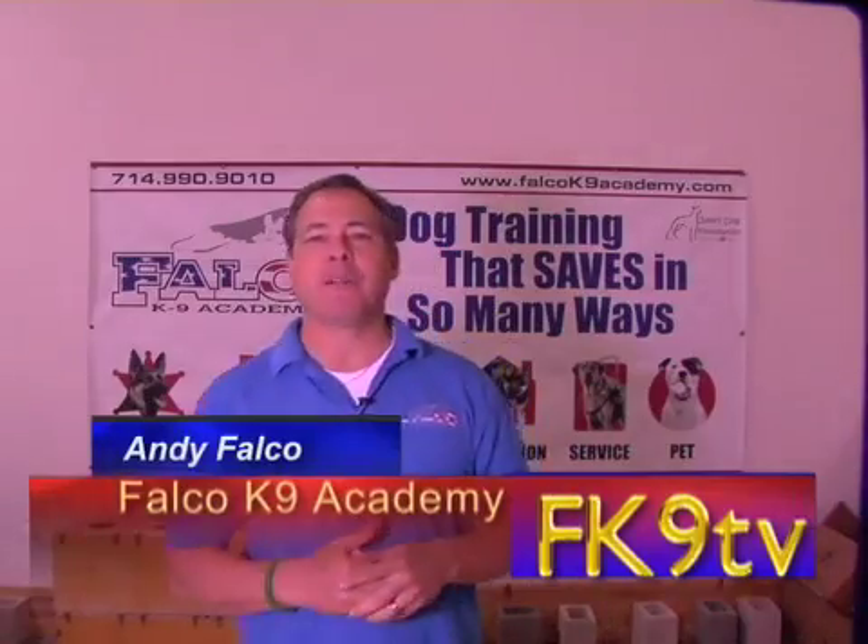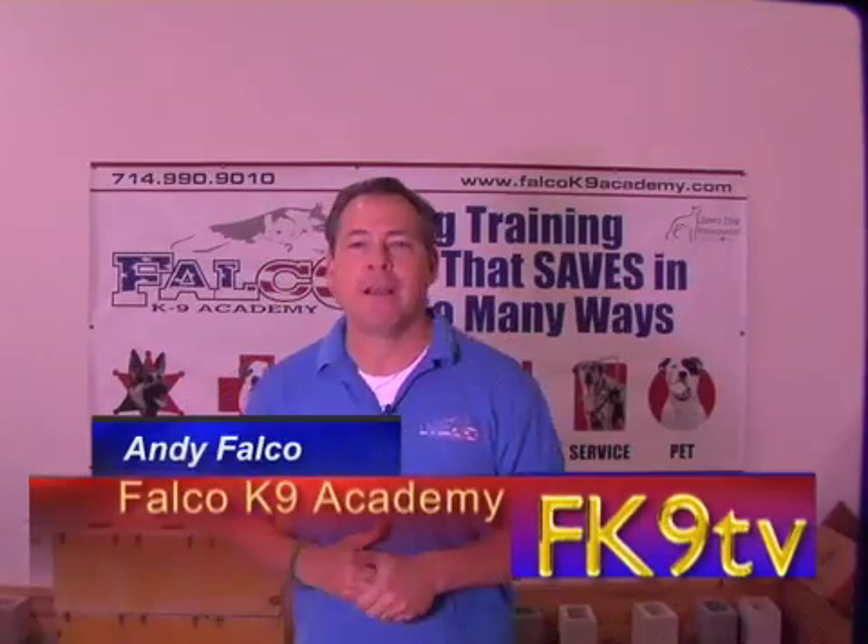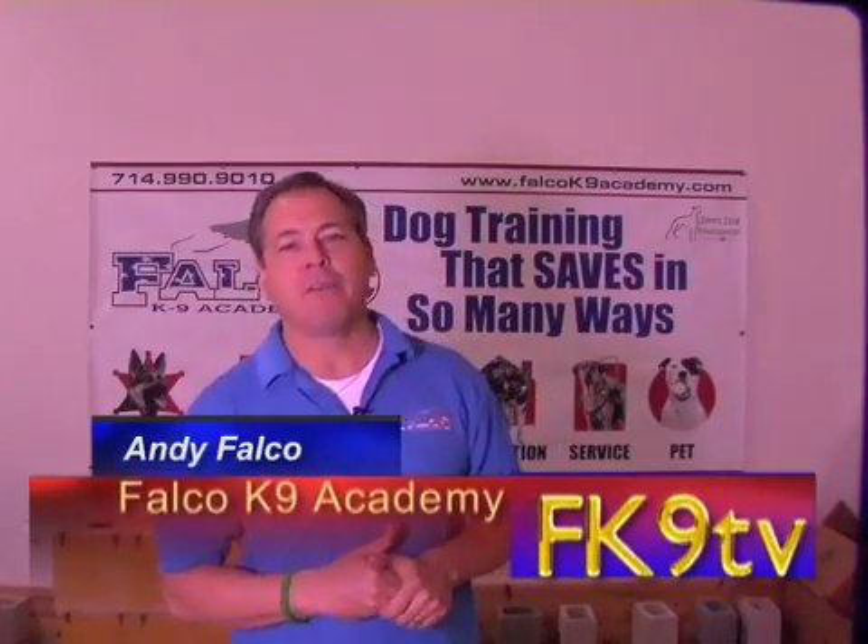Hey guys, it's Andy over at Falco Canine TV. I want to tell you about a brand new program we have here at the Academy, and that is the Biodetection Dog Program.